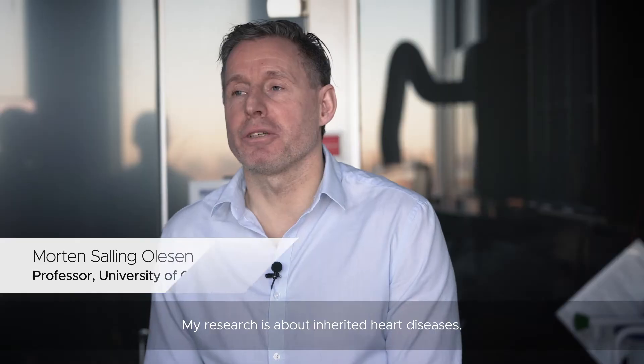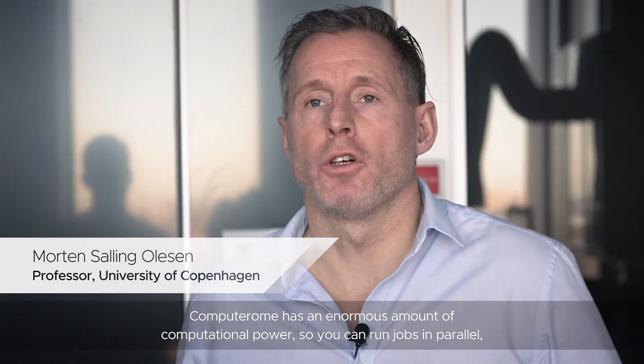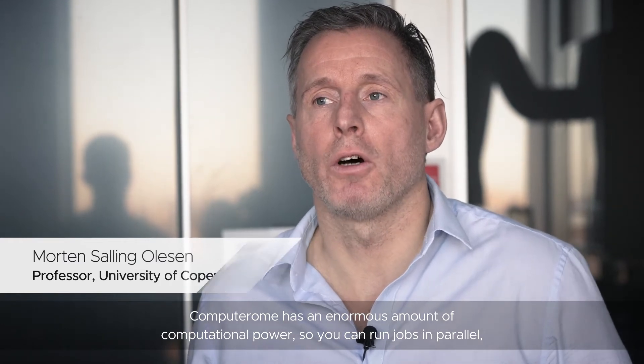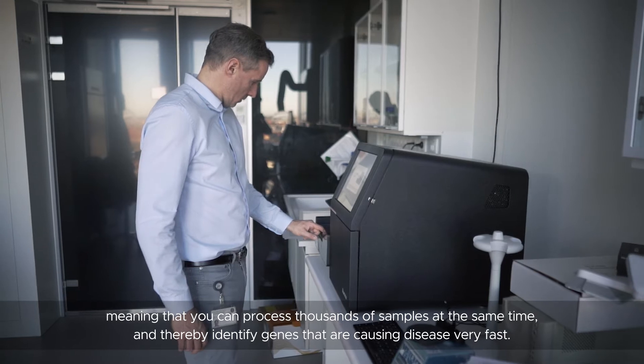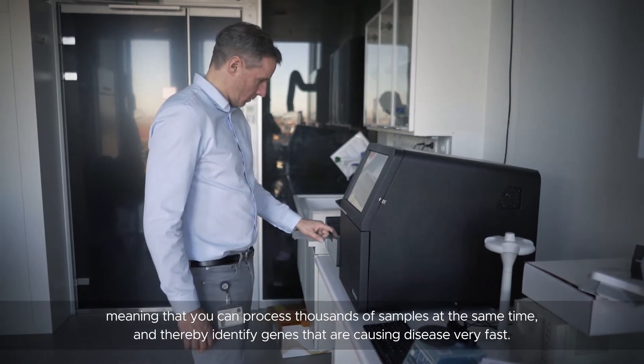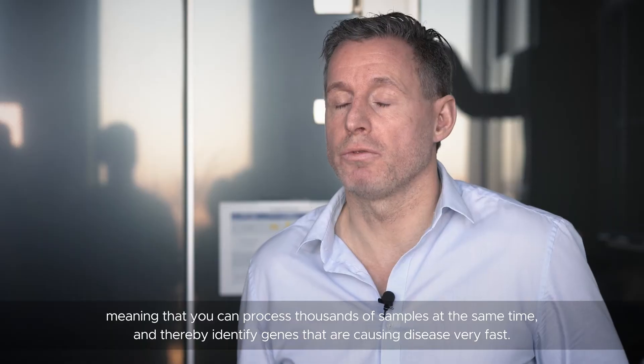My research is about inherited heart diseases. Computer Home has an enormous amount of computational power, so you can run jobs in parallel, meaning that you can process thousands of samples at the same time and thereby identify genes that cause disease very fast.